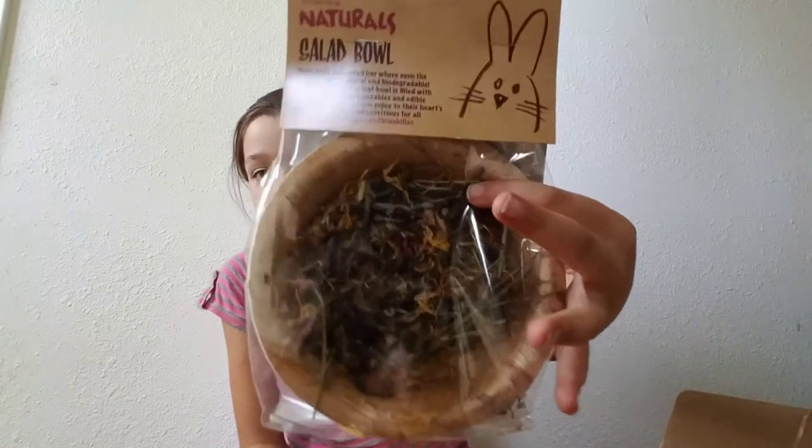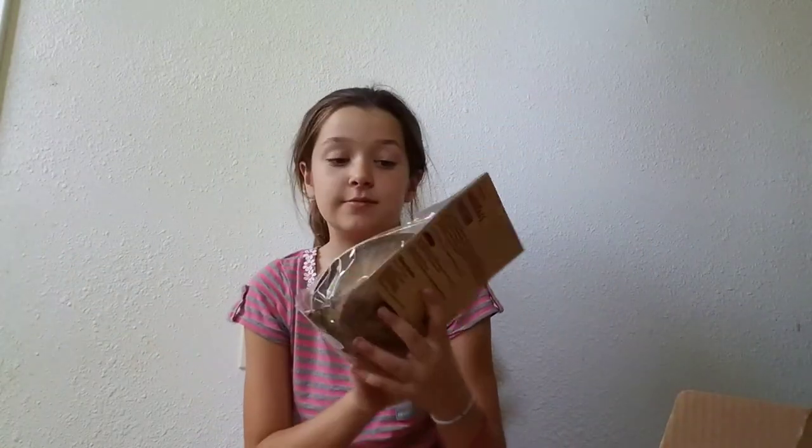This is cool. It's a salad bowl by Rosalind Natchels. The rabbits are just going to love that. Wow — I'm really impressed again.